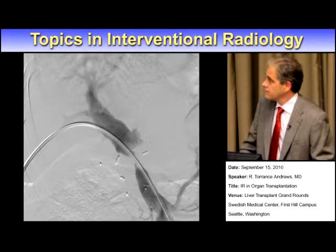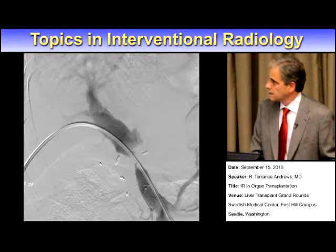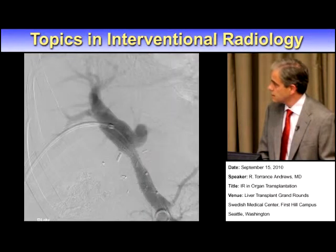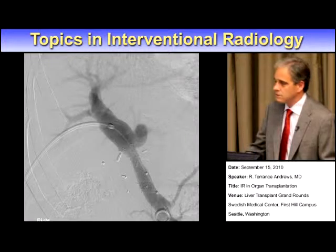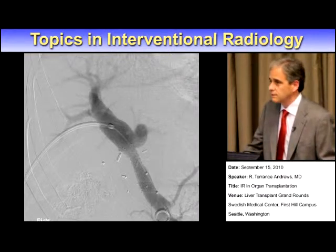It's not always the hepatic vein — sometimes it can be the portal vein. This is a portal venous stenosis. In this case, we accessed the portal vein with a trans-abdominal approach, basically the same approach we would use for a biliary drain. You can see our catheter through the stenotic segment, and here's how it looks after placement of a self-expanding stent. This is an outpatient procedure, and it saves the patient both a trip back to the operating room and potentially the liver itself.